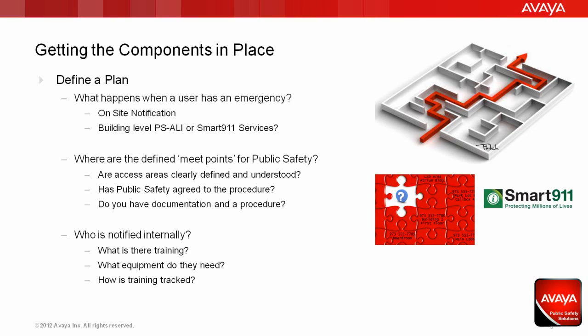As you define your plan for emergency call handling in your enterprise, walk through what happens when a user has an emergency. What type and who will your emergency on-site notification alerts go to? Do you need to use building-level PS Alley, or are new enhanced applications like Smart 911 in service in your area? Does your building have defined meeting points for public safety? These are predefined areas that public safety will respond to, so they can meet up with your first responders internally and collect the additional detailed data about the location of the event. These areas should be clearly defined and well understood by internal individuals as well as public safety. Be sure there's a written procedure agreed to by all parties and well documented. For individuals notified internally, define the training they will need to be effective internal first responders, and don't forget about specialized first aid equipment they may need to have handy. If you're going to maintain a level of training, be sure this information is tracked and on file.